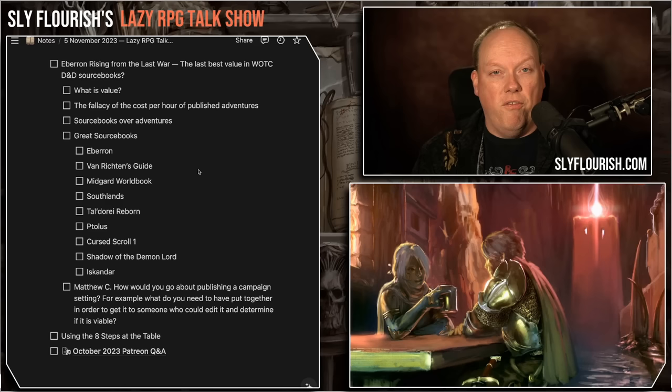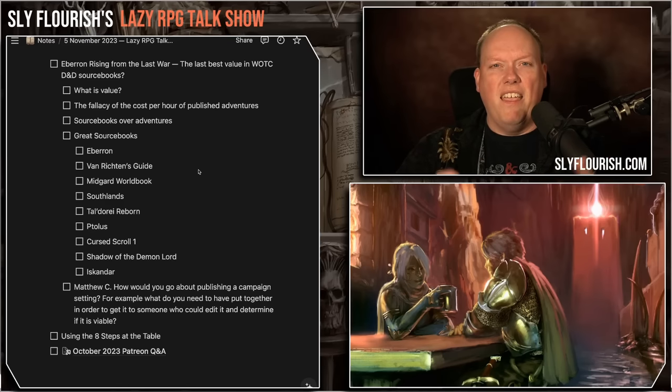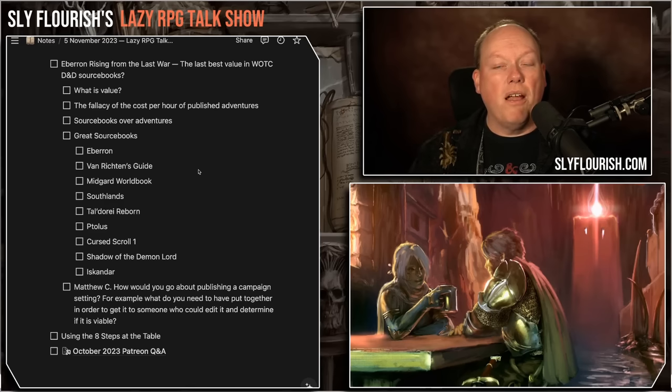The Midgard World Book is a huge 400-page book with so many different regions you could squeeze different campaigns and adventures from — gods, masks, lots of cool stuff. Southlands is a specific region of Midgard but an excellent 300-page book covering one big region with all kinds of different cities, lands, regions, people, and threats. Southlands is an example of the kind of book I wish I got from Planescape — specific locations with lots of specific stuff. Tal'Dorei Reborn is also a fantastic sourcebook — a huge, really fun modern take on classic RPG settings from Darrington Press and the Critical Role team.